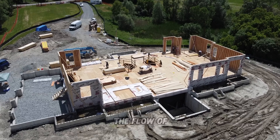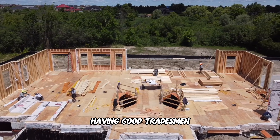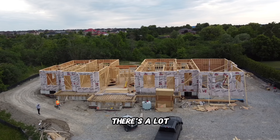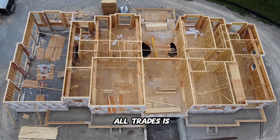Seeing those walls go up is like watching a masterpiece come to life. You start to see the layout, the flow of the rooms, and begin to envision the space. Having good tradesmen and a solid team in general is so important in making sure things move smoothly. There's a lot we can do in-house, but you know what they say — a jack of all trades is a master of none.